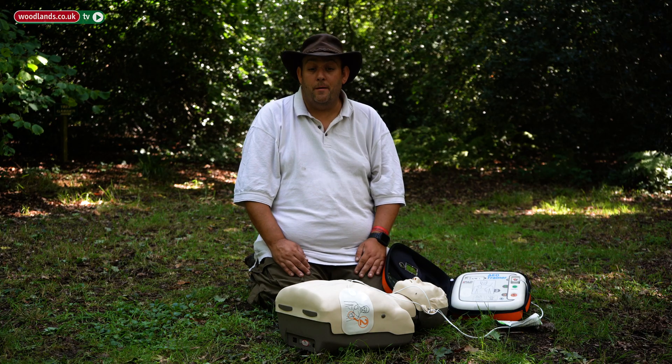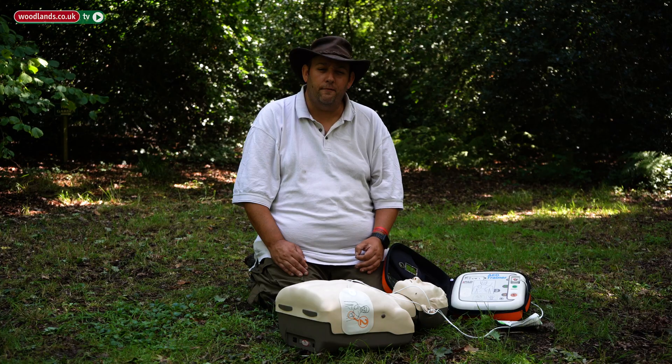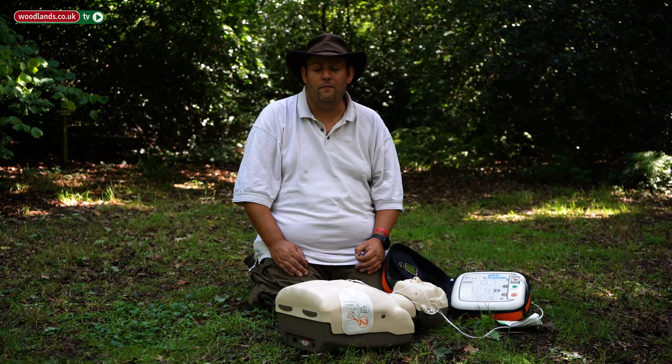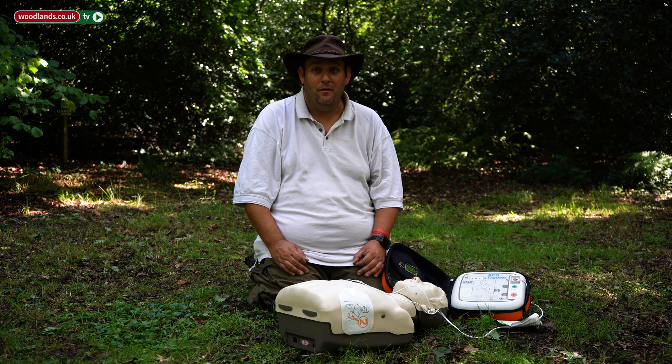I hope that short demonstration of CPR and a defibrillator has been useful for you. Please do attend a course to learn how to use these skills effectively, competently, and most importantly, confidently. My name is Steve Fennell, I'm from Survival and Medical Services — please do look us up if you want any further information. Thank you.